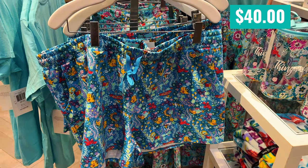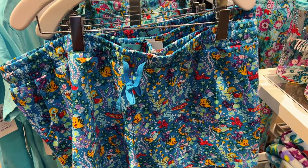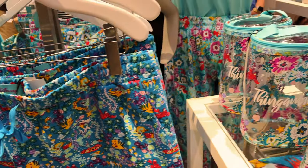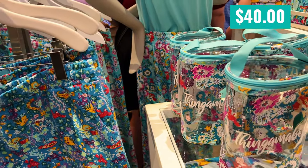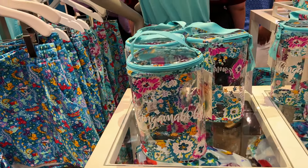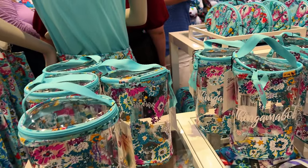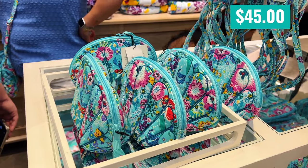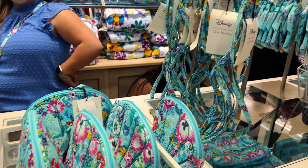I think that was a pajama top before, because these are labeled as pajama shorts and they are also $40. This was listed as a lotion bag — I do like the thingamabobs on there, very nice. But 40 bucks for a plastic bag? I'd spend $5 more and get the shell cosmetic bag.